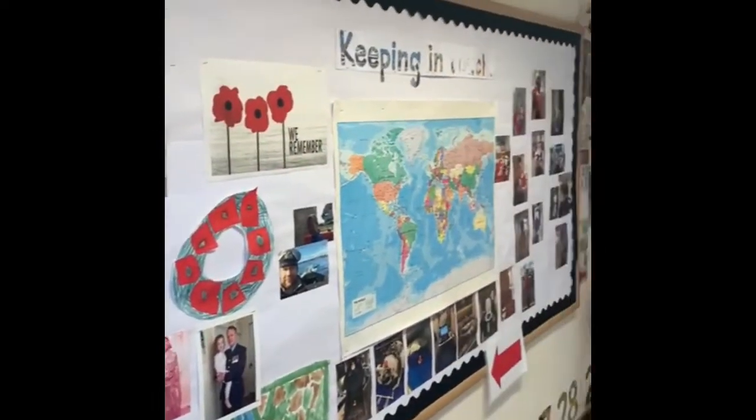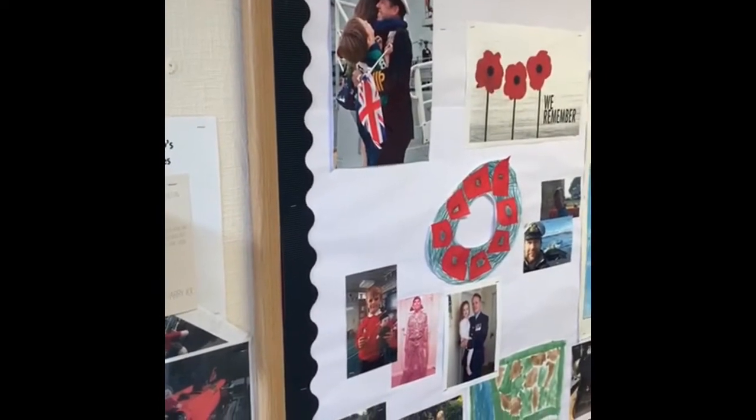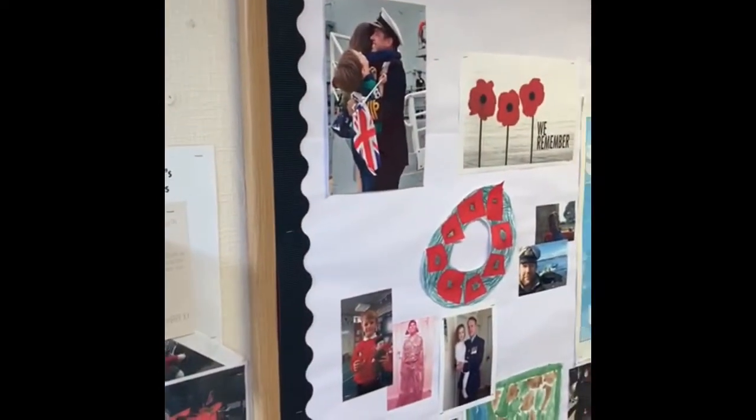This is our keeping in touch board. We have lots of children in our school whose mums or dads belong in the services. Sometimes they have to go away on deployment and this board here tells you all the things we do to help those children.